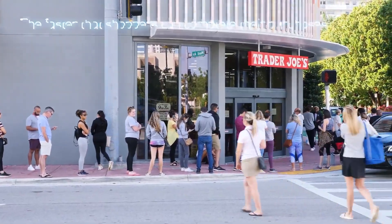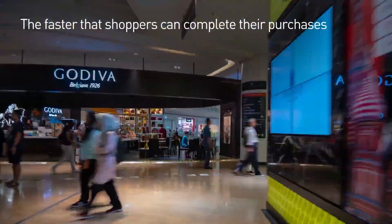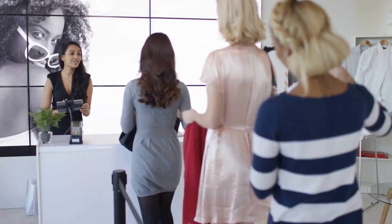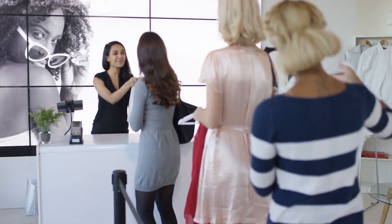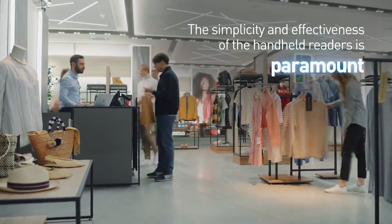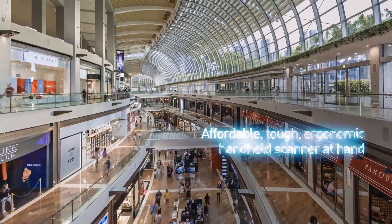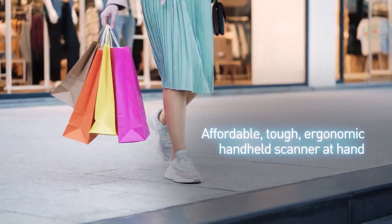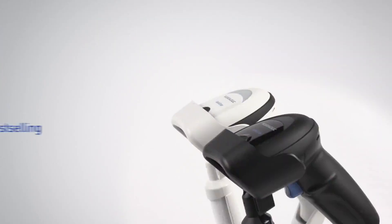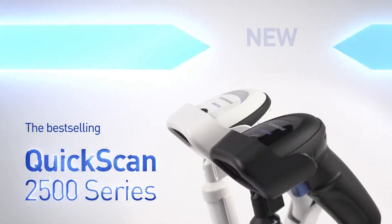Time is money. The faster that shoppers can complete their purchases, the better it is for small businesses. When entry-level applications need a professional answer, the simplicity and effectiveness of handheld readers is paramount. What if there was an affordable, tough, ergonomic handheld scanner at hand to boost productivity beyond all expectations?